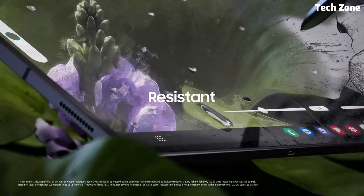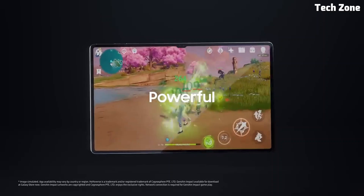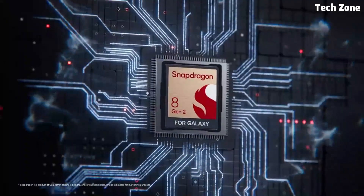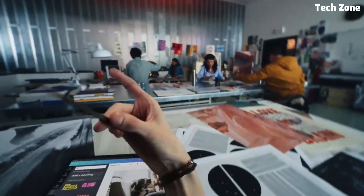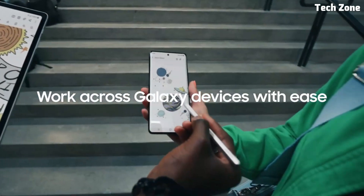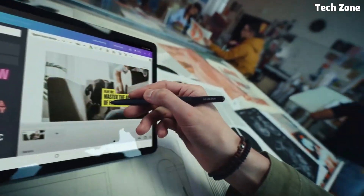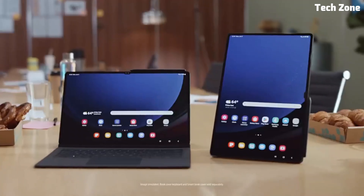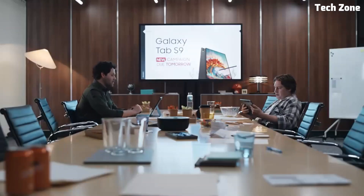Hey everyone, welcome back to our channel. Today we're diving into the world of Samsung tablets. Samsung has long been known for their innovation and quality in the tech space, and their tablets are no exception. In this video, we'll be taking a closer look at some of the top contenders in Samsung's tablet lineup, highlighting their key features, performance capabilities, and what sets them apart from the competition. So if you're in the market for a new tablet and want to see what Samsung has to offer, stick around as we unveil the best Samsung tablets on the market right now.